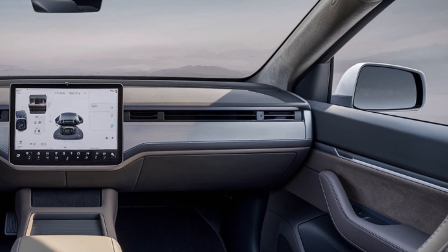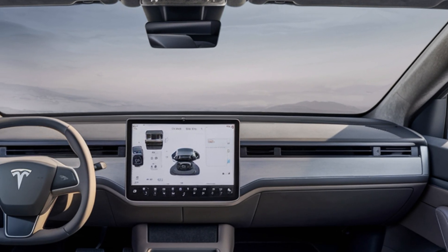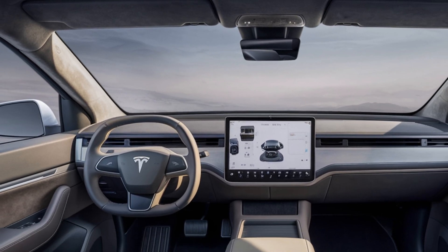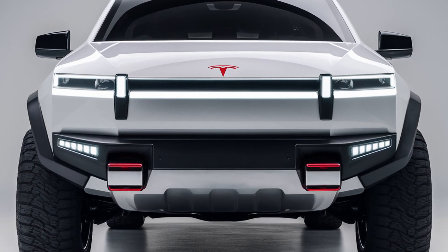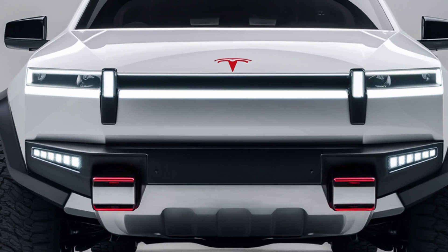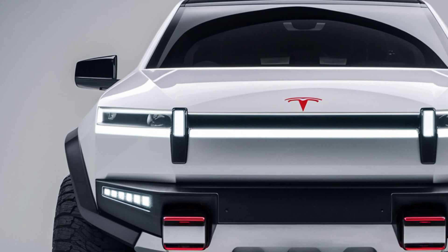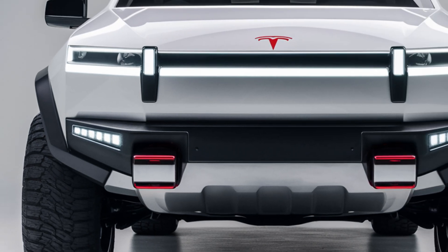Pricing for the Cybertruck starts at around fifty thousand dollars, but with electric vehicle incentives still available in many states, that cost could come down significantly. Fully loaded models will push past eighty thousand dollars, but considering the performance, technology, and unique design, it's a competitive price point.